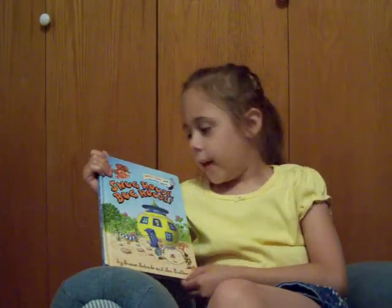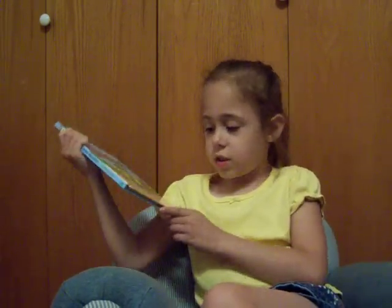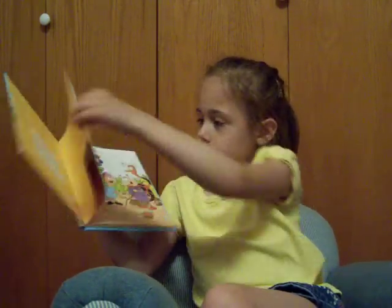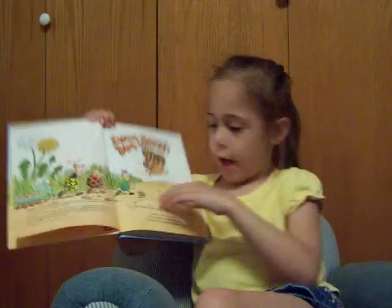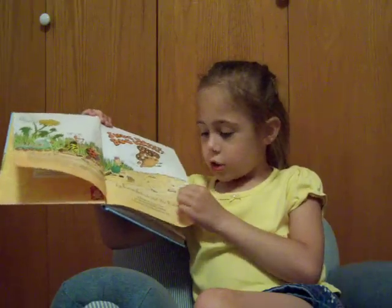Hi, my name is Natalie, and today we are going to read the Snug House Bug House by Susan Shade and John Buller. Snug House Bug House by Susan Shade and John Buller.